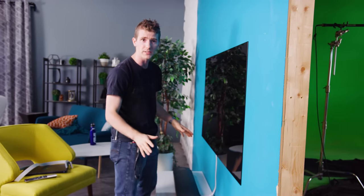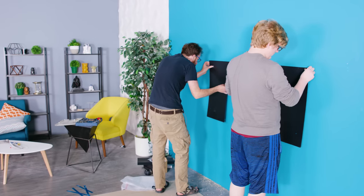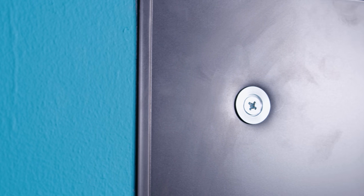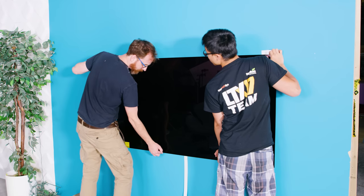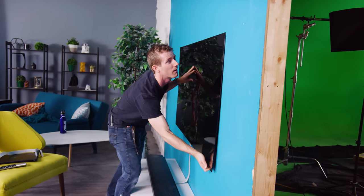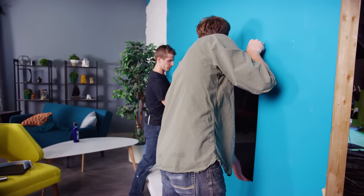All of the electronics for the TV are in a separate speaker bar unit. The way it mounts is actually by screwing a big flat piece onto the wall, then there are these little washers at the top that jut out a bit to support the weight, and then the TV is held flat against the wall by magnets. Oh, I just pulled it off — there you go.